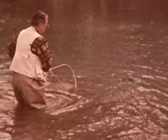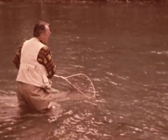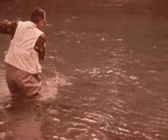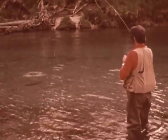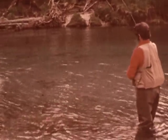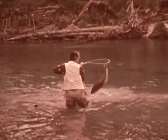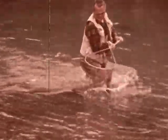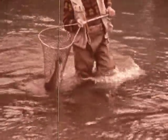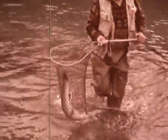I jump in to help with the net. Look at the size and beauty of this char — 31 inches, maybe 12 to 15 pounds. To me, a fish like this transcends the beauty of the whole world and vividly illustrates what Mother Nature will give us if we'll give her our protection in return.